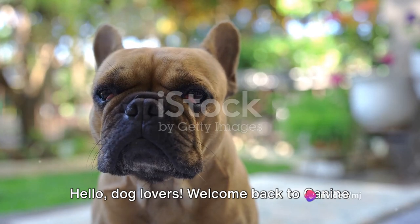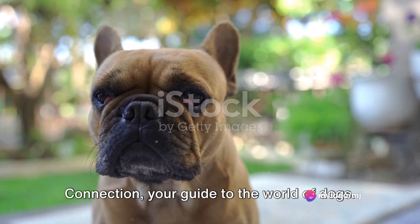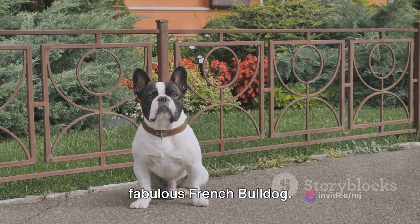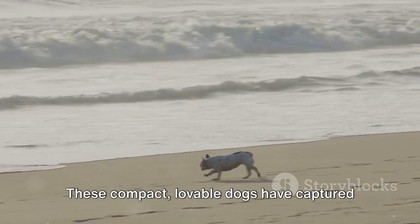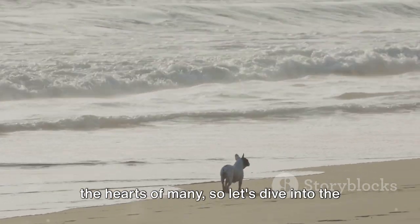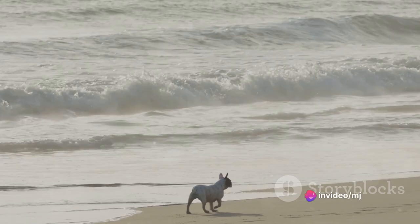Hello dog lovers, welcome back to Canine Connection, your guide to the world of dogs. Today, we're shining a spotlight on the fabulous French Bulldog. These compact, lovable dogs have captured the hearts of many, so let's dive into the fascinating world of Frenchies.